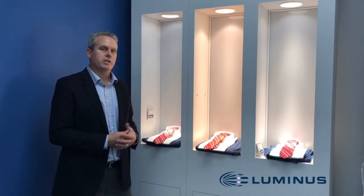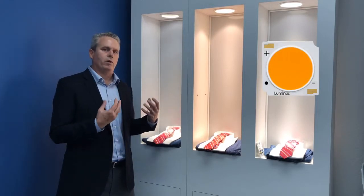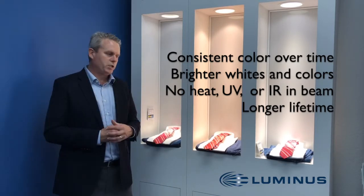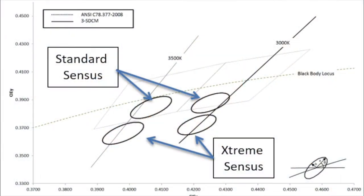With our fourth-generation CGM 14 products, we're able to give you all the advantages of LED compared to ceramic metal halide in that small form factor. The CGM 14 is available with the Census technology below the black body, and the Extreme Census, which is even further below the black body.